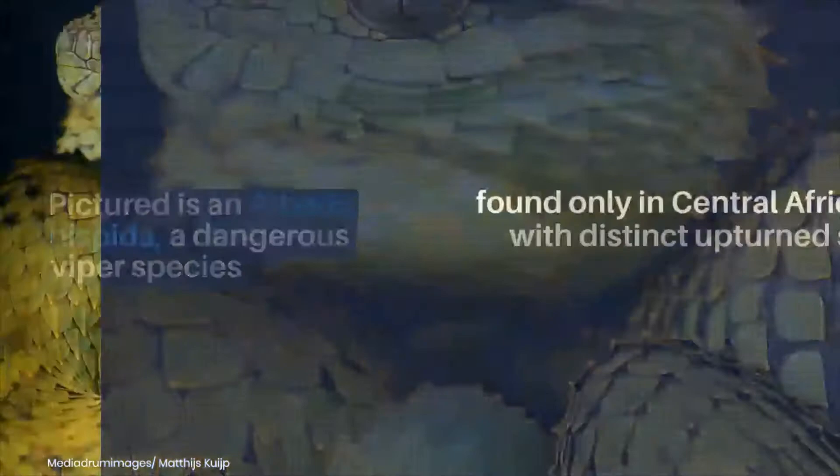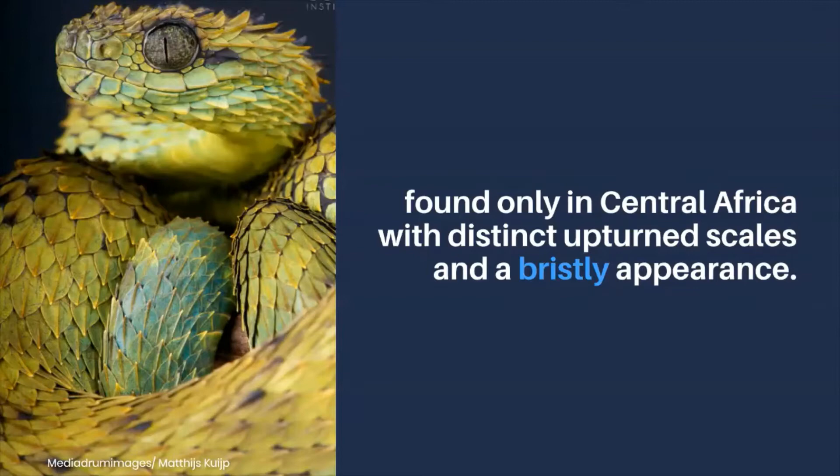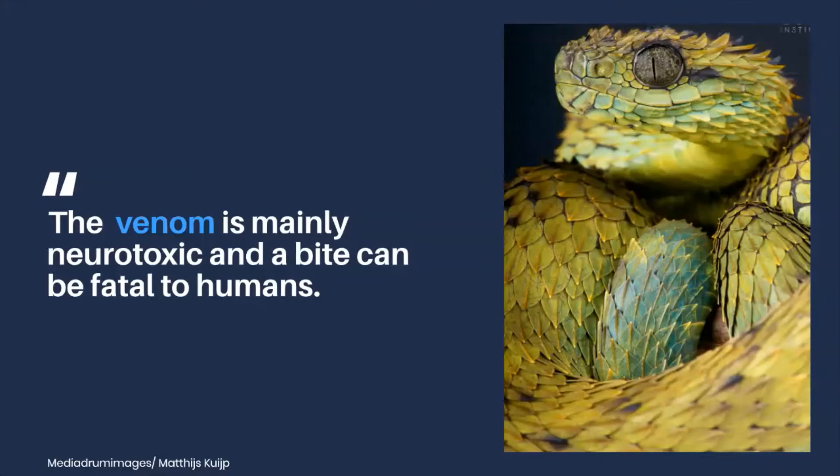Pictured is an Atheris hispita, a dangerous viper species found only in Central Africa with distinct upturned scales and a bristly appearance. The venom is mainly neurotoxic and a bite can be fatal to humans.